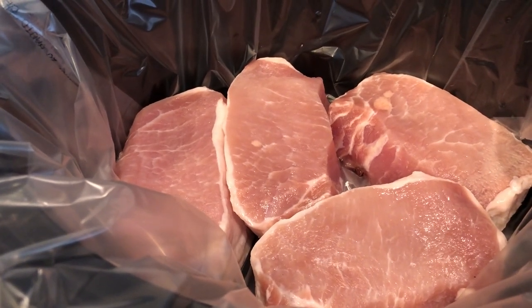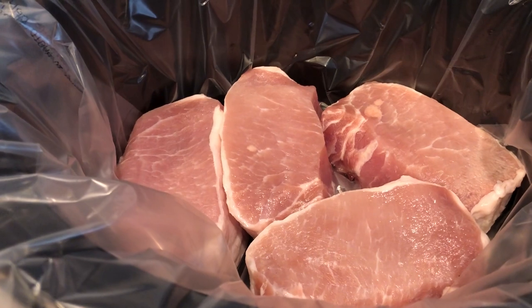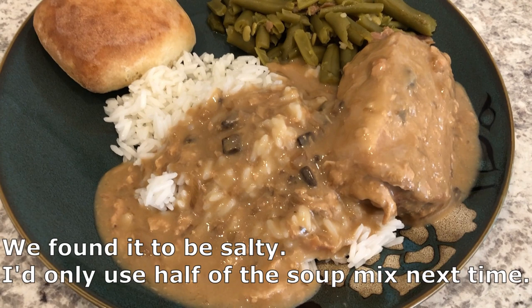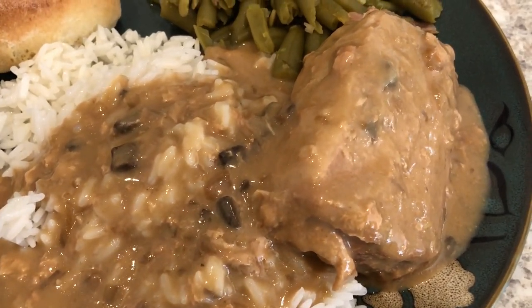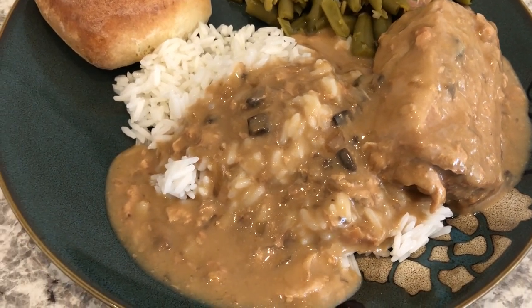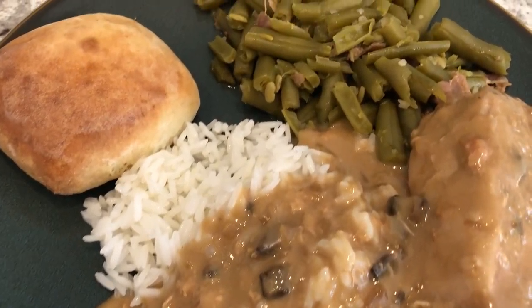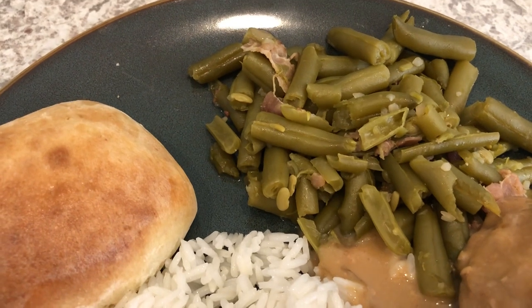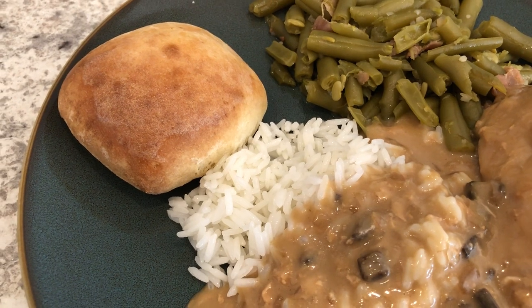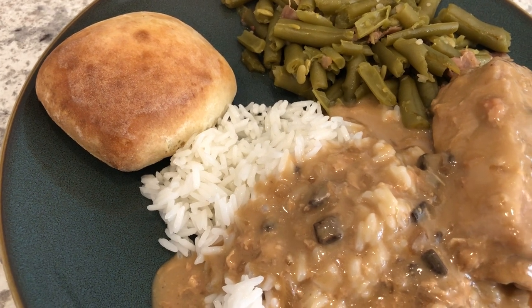I plan on serving this with some rice and green beans, so I will show you what our plates look like when it's finished. Here is dinner — it cooked for about eight hours. There is the huge pork chop, served over some white jasmine rice. It made a ton of gravy, and then I just made some canned green beans with bacon and onion added in.